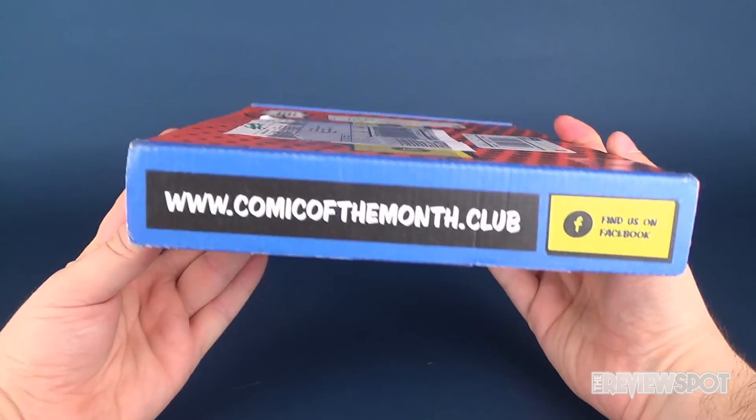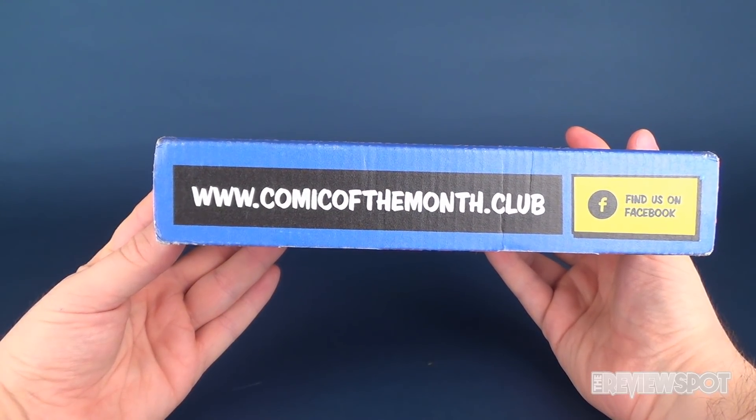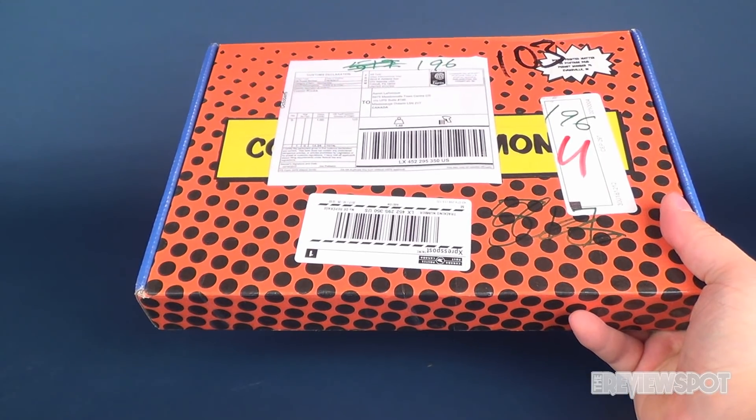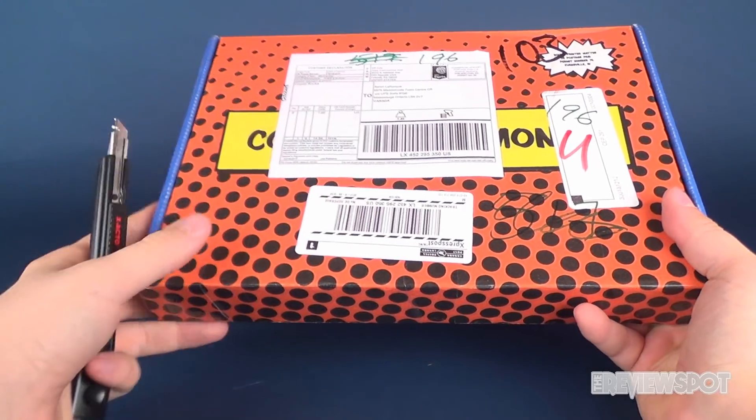Here's the website on the side of the box: www.comicofthemonth.club. We're going to go ahead and get this opened up. In order to do that, I'm going to need a knife — I'm going to reach off camera and grab Old Red, who's going to be assisting us.